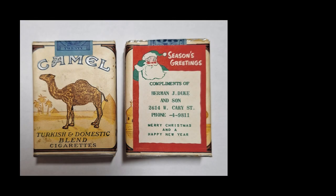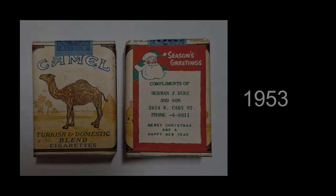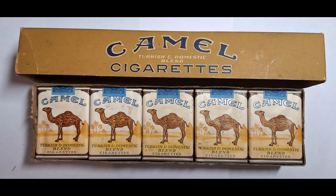These Camels date to 1953 and were a set of complimentary cigarettes given by a Herman J. Dukin son. I can actually trace Mr. Dukin back to the 1940 American census and I surmise that this was perhaps a family business based in Richmond, Virginia.